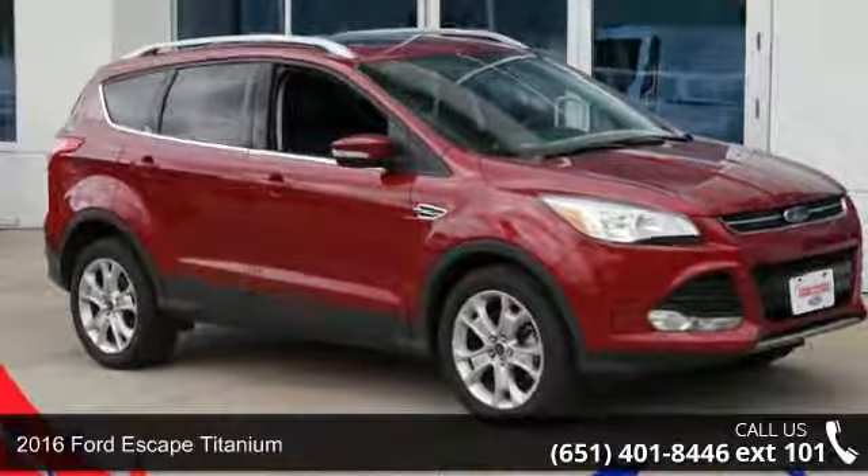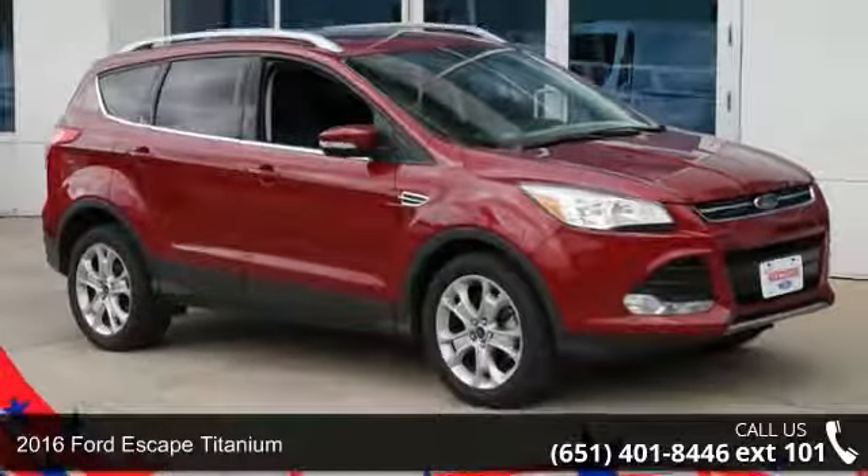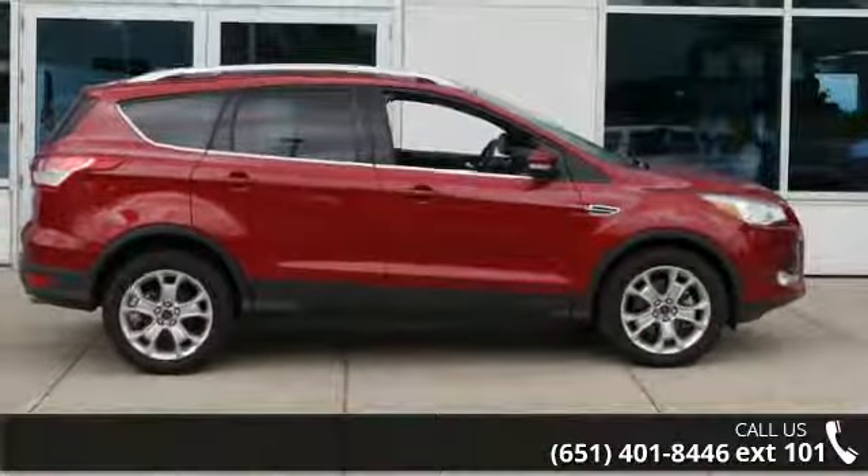Check out this 2016 Ford Escape Titanium. If you are looking for an automobile with great features, look no further.